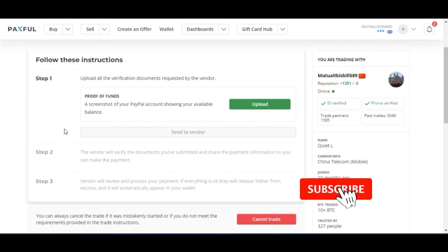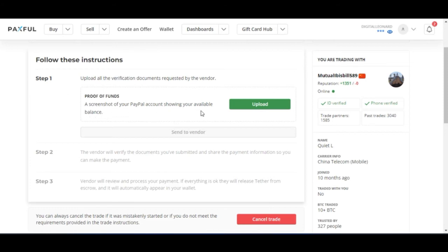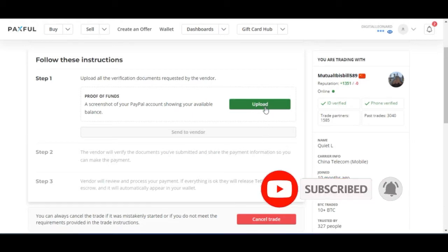The next thing you need to do is follow the steps highlighted here. This seller wants to see your PayPal balance first before releasing the payment details. There are reasons for this — many people try to do this without having funds in their PayPal account. So first, upload a screenshot of your PayPal account showing your available balance.